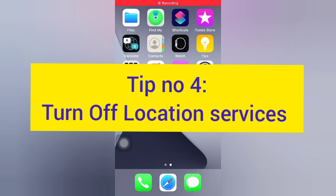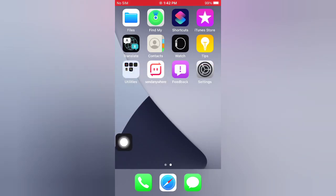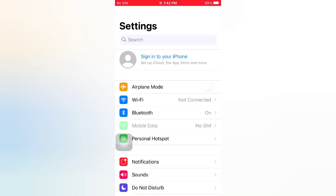Tip number four: turn off Location Services. Open the Settings app on your iPhone. On the Settings page, scroll down.